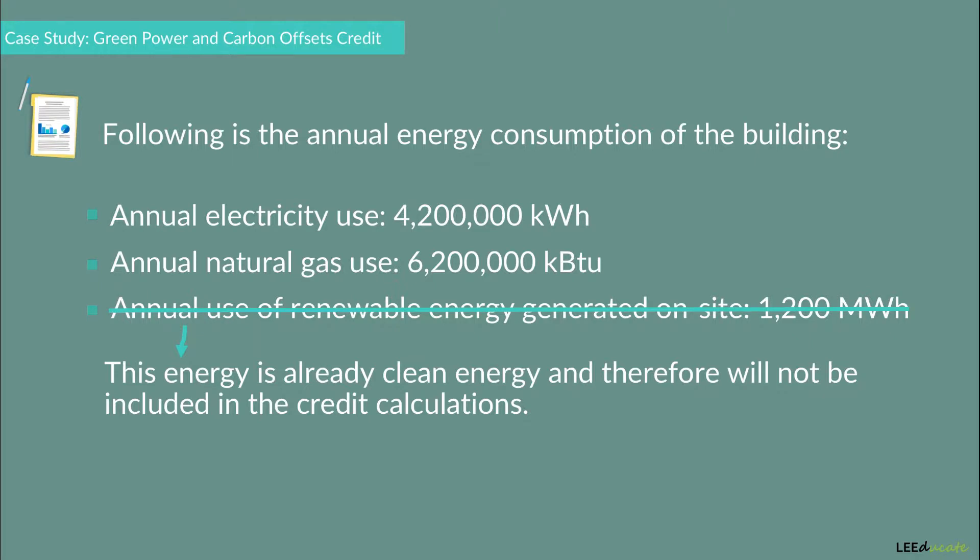This on-site generated energy is already clean energy and therefore will not be included in the credit calculations. The project team will only need to address the annual electricity use and the annual natural gas use.